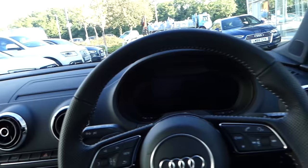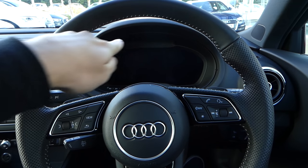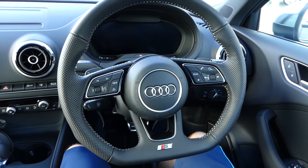The steering wheel I absolutely love, and we've got the virtual cockpit as well. The new facelifted RS3 will have the virtual cockpit too. That is the steering wheel inside the Audi S3.